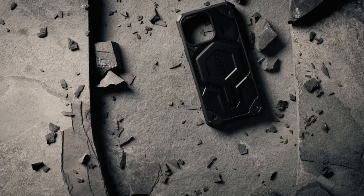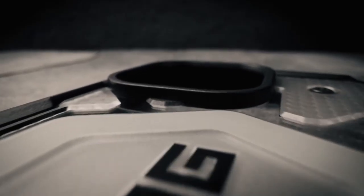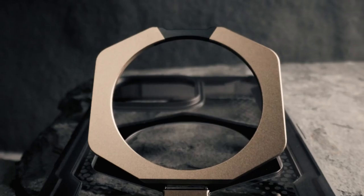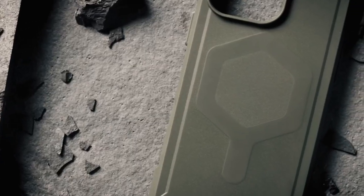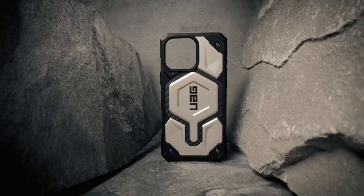The contoured perimeter and anti-slip grip make handling super secure even in tricky situations. Oversized buttons are a nice touch, giving you a satisfying crisp click. Plus, UAG included raised bezels to keep your screen and camera safe from scratches.